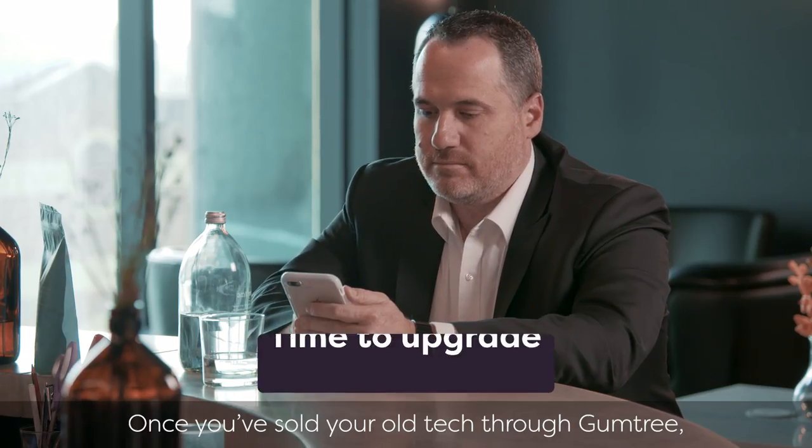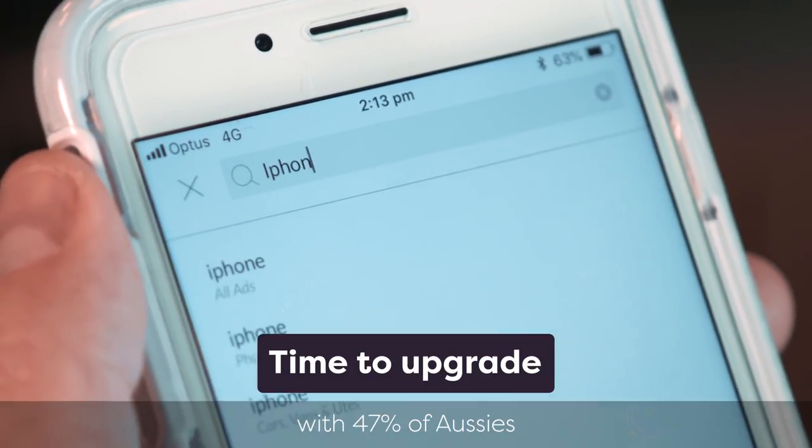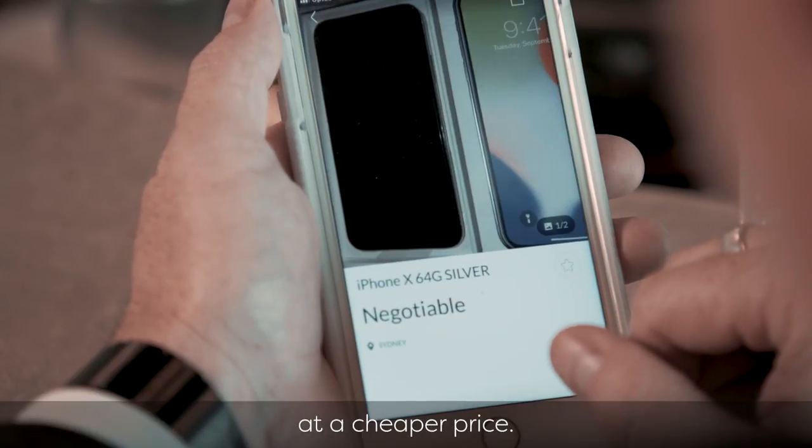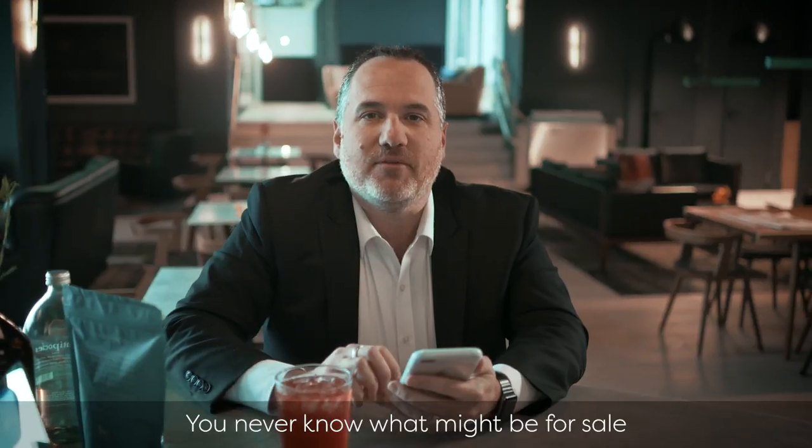Once you've sold your old tech through Gumtree, it's time to upgrade. With 47% of Aussies having unwanted electronics in the home, you can find almost anything you're after at a cheaper price. Give it a go — you never know what might be for sale in your local community and when you might strike a great deal.